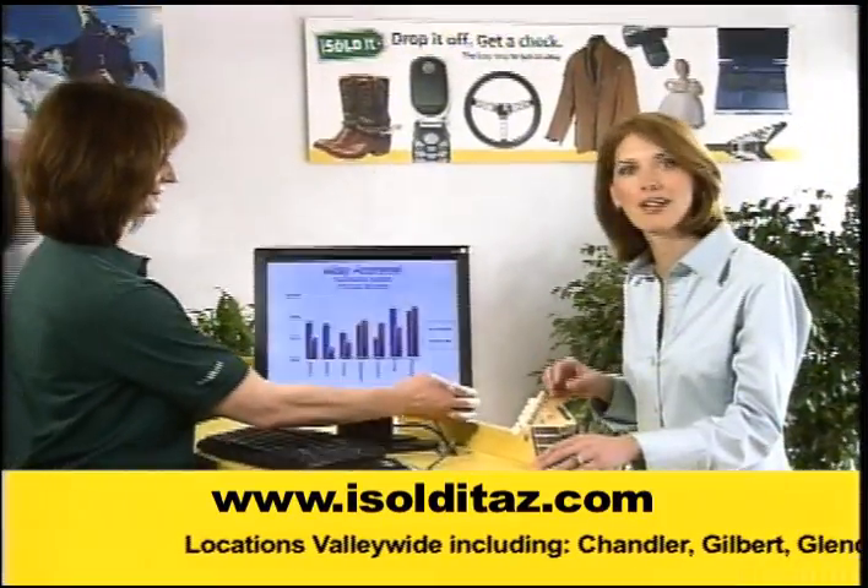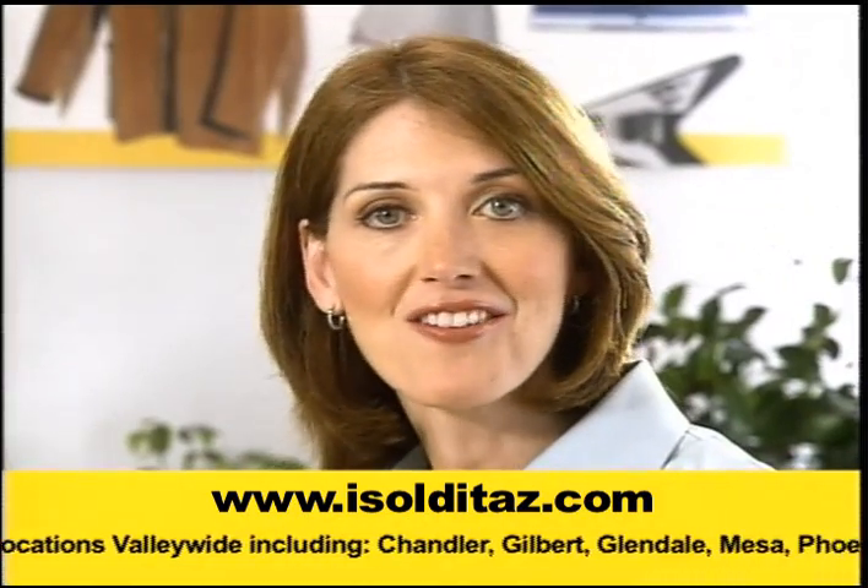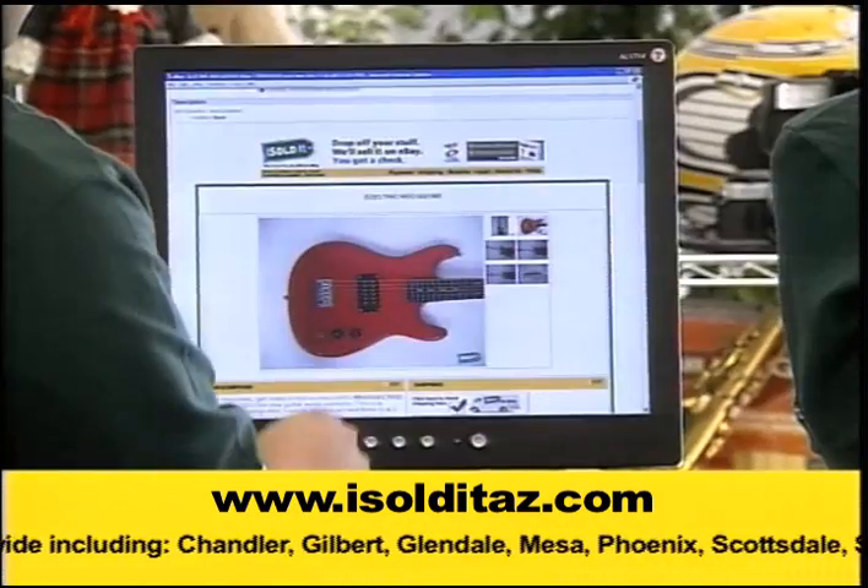You get a free eBay appraisal, and there's no charge if it doesn't sell. We photograph it, list on eBay, pack and ship. You just cash the check.